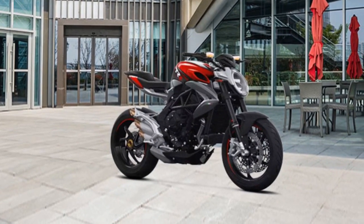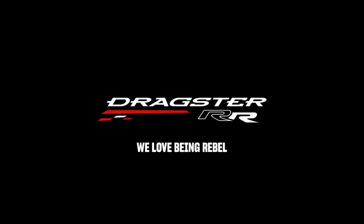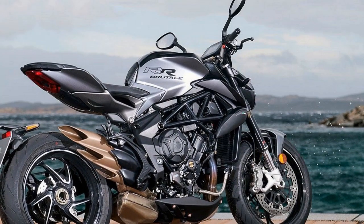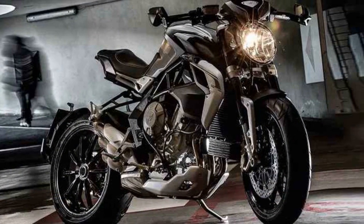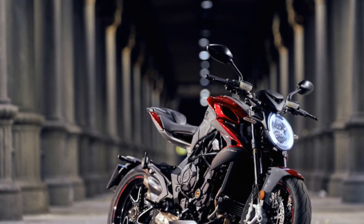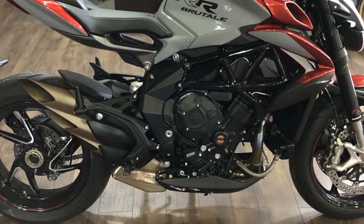Electronics and Technology. MV Agusta has equipped the Brutale 800RR with a comprehensive suite of electronics and technology to enhance the riding experience. The bike features a quickshifter for seamless gear changes, multiple riding modes — Sport, Normal, and Rain — that adjust throttle response and traction control settings, and a full-color TFT display that provides essential information at a glance. The advanced electronics package includes an IMU (Inertial Measurement Unit) that enables cornering ABS and traction control, ensuring maximum safety and control in all riding conditions. The bike also has cruise control, which is a welcome addition for long highway stretches.